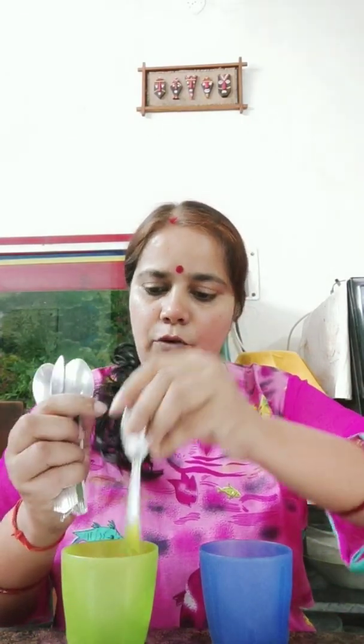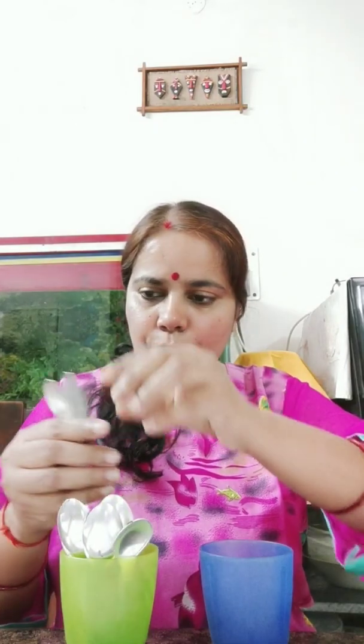Nothing means zero. One smiley is there and zero smiley is there. One more example I want to say. See — two glasses are there. In this glass, how many spoons are there? One, two, three, four, five, six. Six spoons are there in this glass. And how many spoons are there in this glass? Nothing — no spoons are there. This means zero spoons.